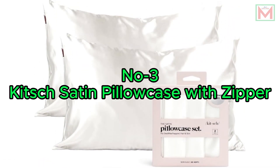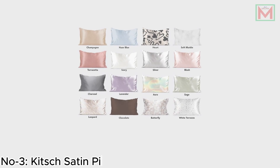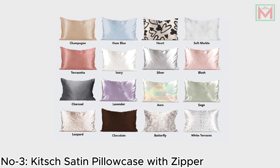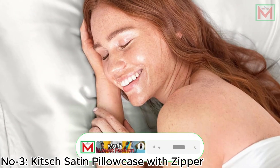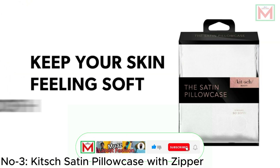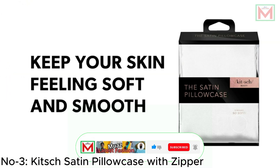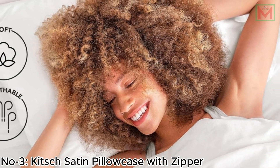Number 3: Kitsch Satin Pillowcase with Zipper. The Kitsch Satin Pillowcase offers a luxurious sleep experience with its soft, 600-thread count satin fabric that is gentler than silk. Designed to enhance both hair and skin, this pillowcase reduces frizz, prevents tangles, and keeps hair shiny and healthy.